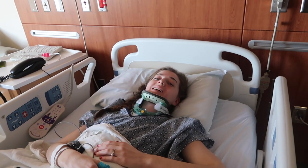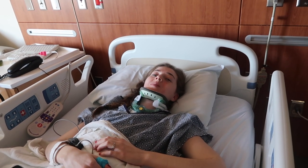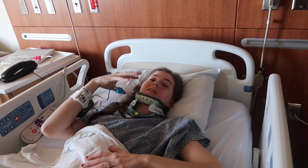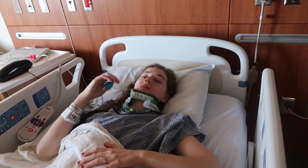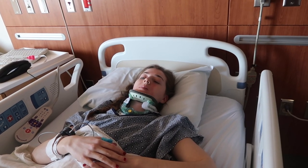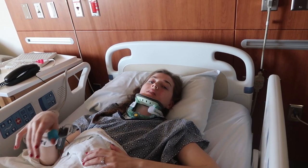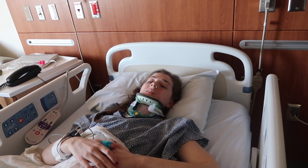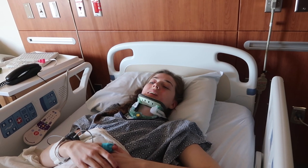Hello everyone! I just had a cerebral angiogram done — basically an angiogram of all the arteries and veins in your brain. It went pretty well. For this one he didn't sedate me at all, so they gave me some pain medication and numbed up the area on my leg that they go through. It all went well except the pain medication gave me some bad side effects.